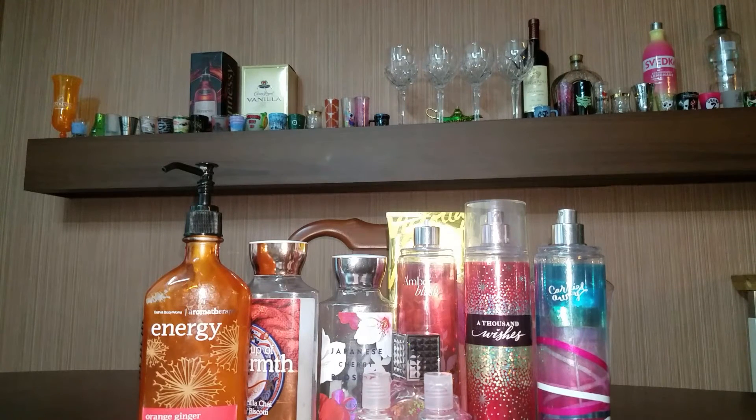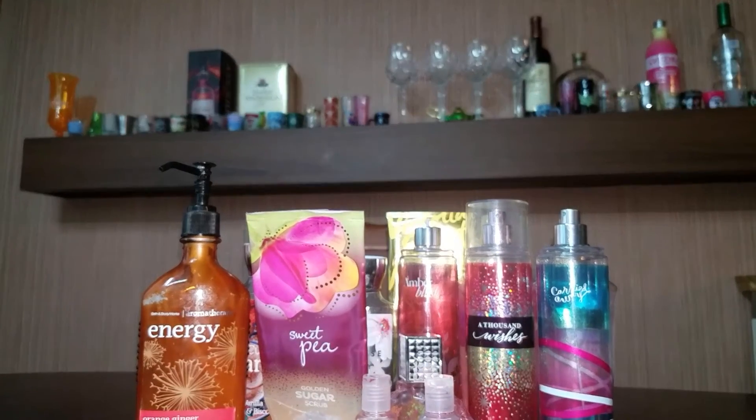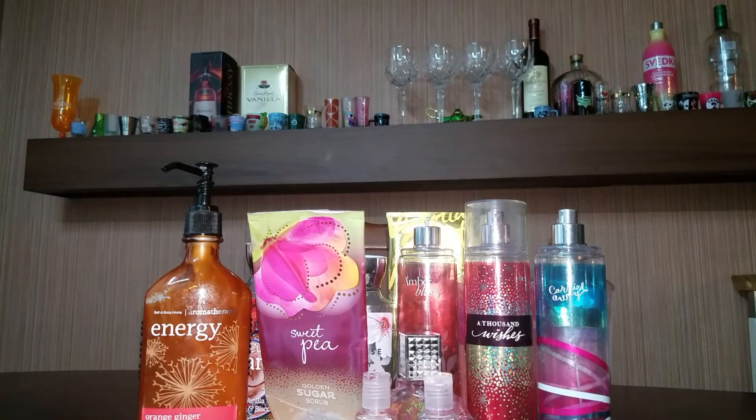And the last of my body care, I have a Sweet Pea Golden Sugar Scrub. I really do love Bath and Body Works sugar scrubs. However, I do not like this formula — it feels way too gooey whenever I applied it. So I just used it on my feet in the shower.